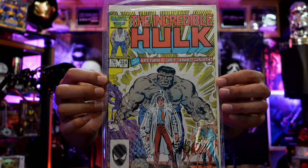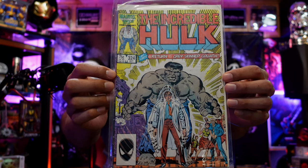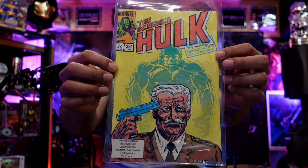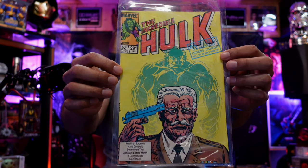Incredible Hulk: Return of the Gray-Skinned Goliath — that's when he became the Gray Hulk, a smarter Hulk, a little bit smaller. They call him Mr. Fix-It. From 1986. Look at this cover — Thunderbolt Ross looking like he's done, like he can't beat the Hulk no matter what. He's about to end it. Then issue 291 from 1983.